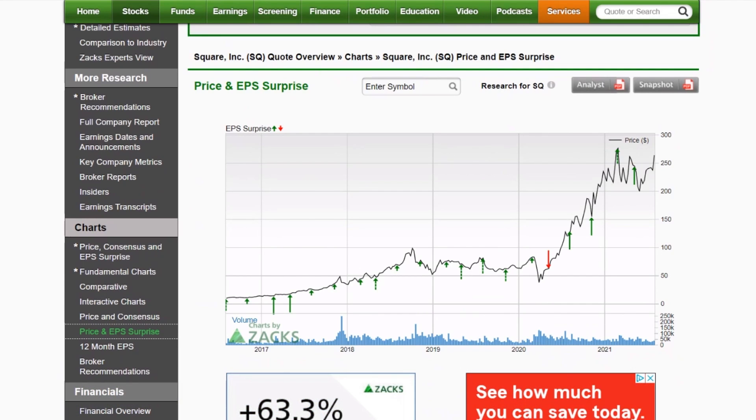Next we're going to talk about Square, which has been on everybody's radar this week as they announced they're buying Afterpay. That's a big deal — both monetarily and for what it might do for Square. Anybody who's used any retail site knows that Afterpay is on that site, and it has made consumers able to buy more items than they otherwise might have been able to without putting it on their credit card.